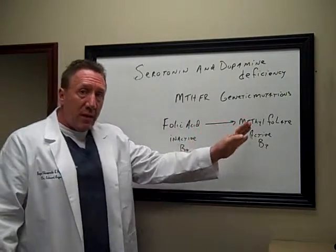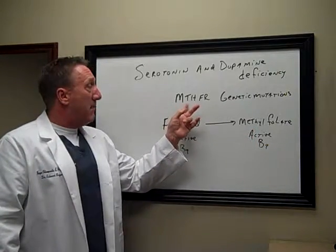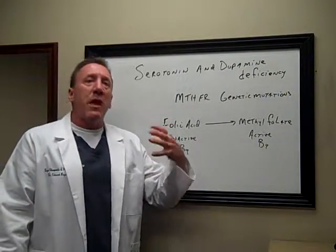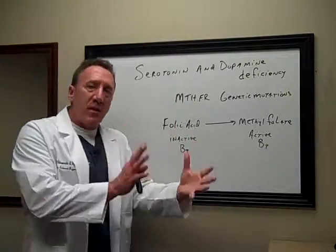In order to convert folic acid into methylfolate, we need an enzyme called MTHFR — methylene tetrahydrofolate reductase. Many of us are not making this enzyme properly because we have a genetic mutation on the gene that makes this enzyme.